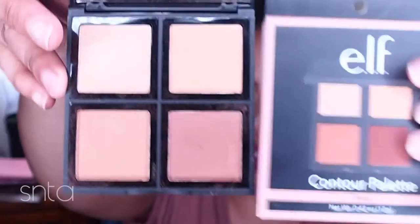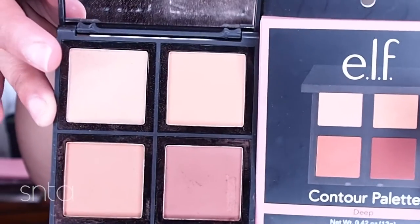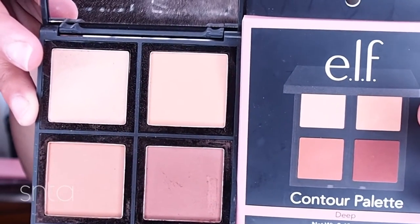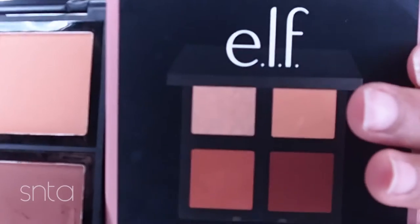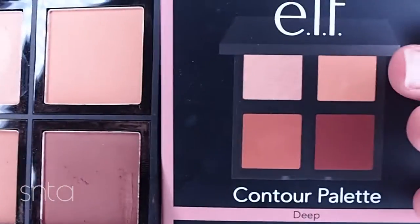Let's open up the other one and see how much of a color difference there is from the box. This is the deep one. The colors are a little bit more accurate to the box for the most part. Not too bad — it's pretty close.